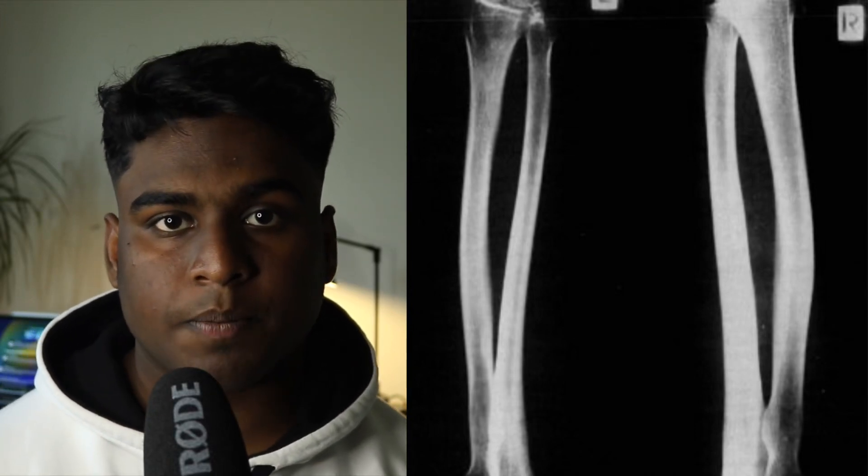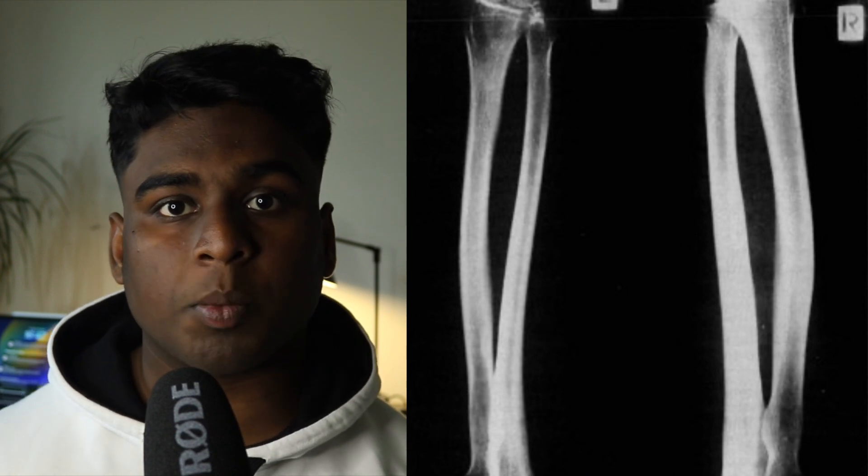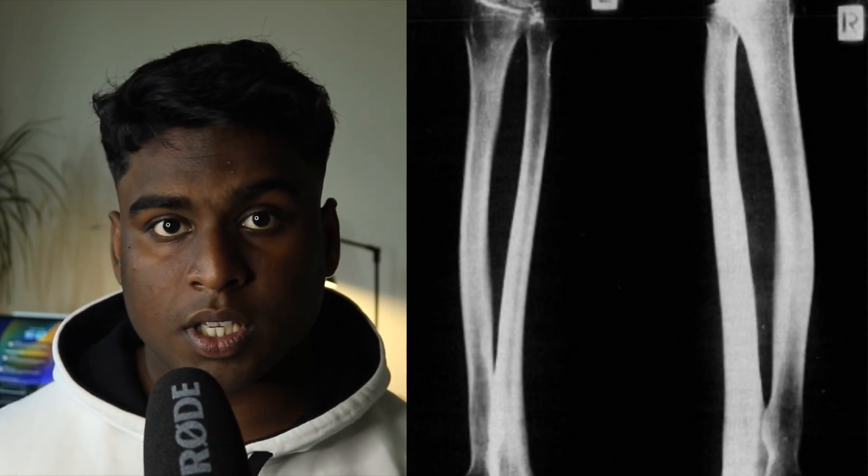What on earth is wrong with this man? One of his arms looks normal while the other one looks abnormally thickened. What happened? Stick around to the end of the video to find out, but first, to understand what's going on, we have to dive into the structure and the workings of bone.